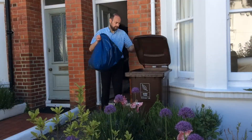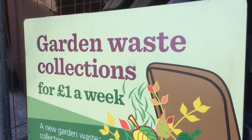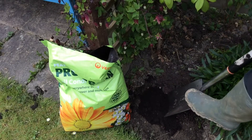Instead of lugging all those clippings and cuttings to the tip, the council will issue you with a large bin and they'll take it away once a fortnight. Prices work out to just a pound a week. The council then turns the waste into compost, which residents can put back onto their gardens.